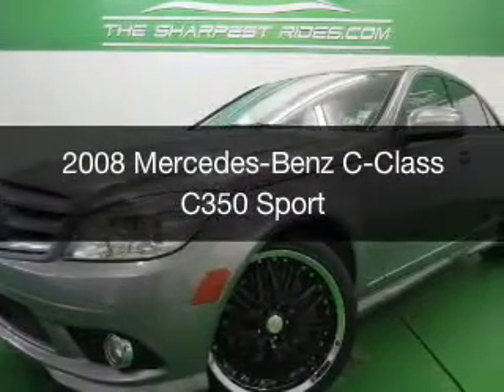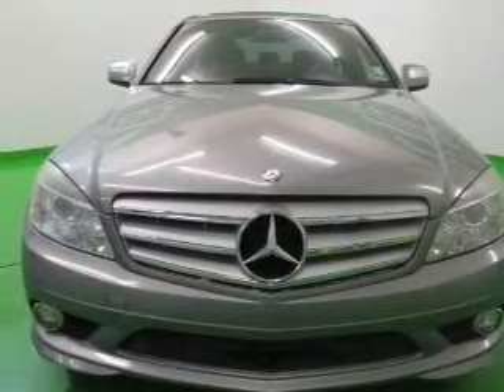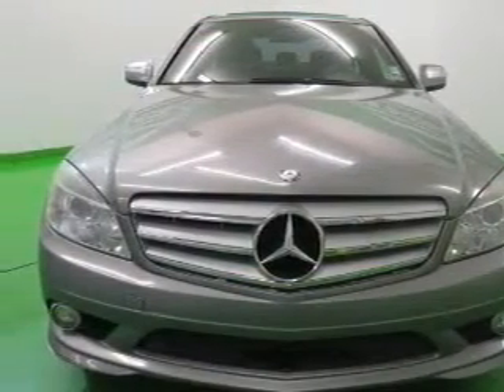This is a used 2008 Mercedes-Benz C-Class, powered by rear-wheel drive, a 3.5-liter six-cylinder engine, and an automatic transmission.